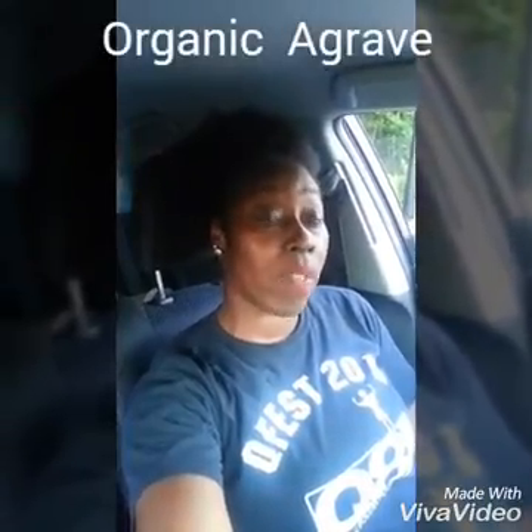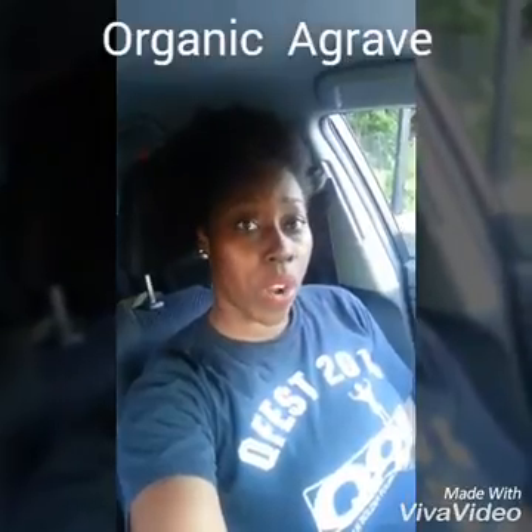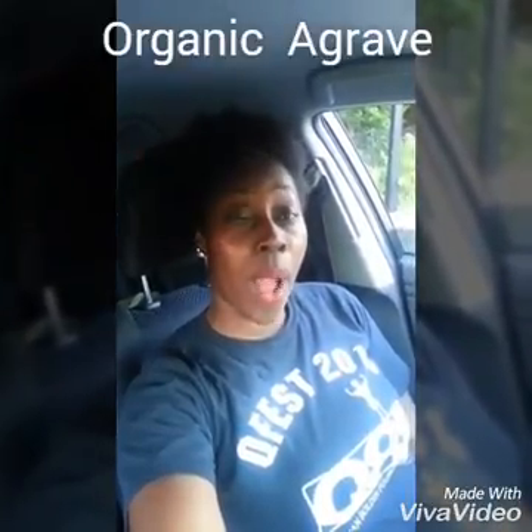I also drizzled a natural sweetener on the top — I'll put the name in the video title so you guys can know what it is. It's a natural sweetener and I just drizzled a little bit on top. But again, it's not high in sugar at all — everything is totally healthy and organic.